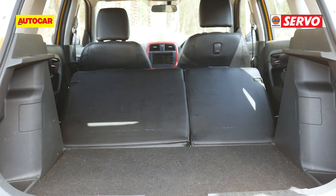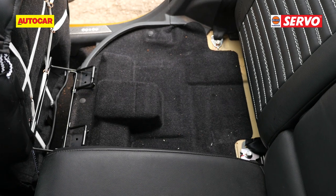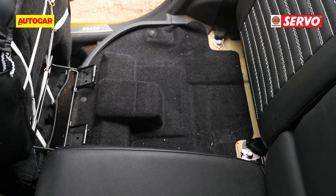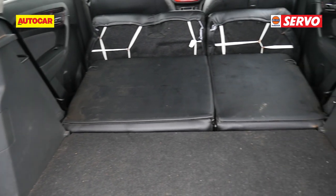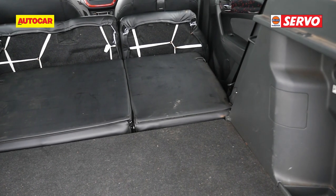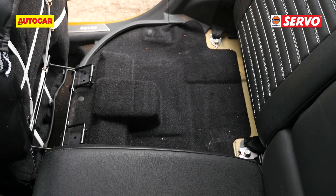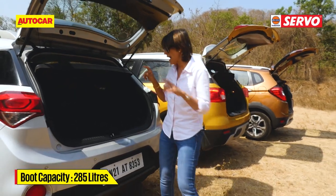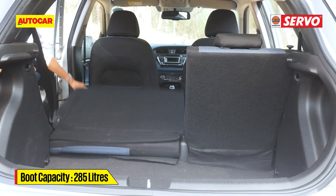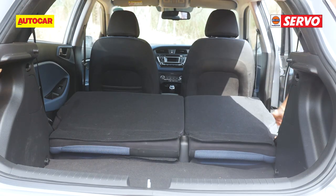Those Brezza seats are pretty plump and don't fold flat, but you can fold the seat base forward to fold the backrest flat. However, unless you've been told about it, it's not something you'll easily find out - there's no lever as such; you have to put your hand into the space between the backrest and seat base and pull it forward. The i20 Active may have the smallest boot, but when you flip those 60/40 split seats they fold absolutely flat and open up more room.